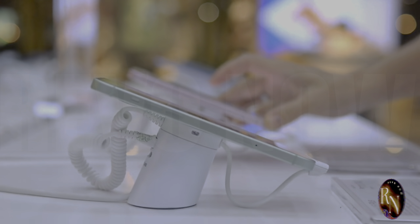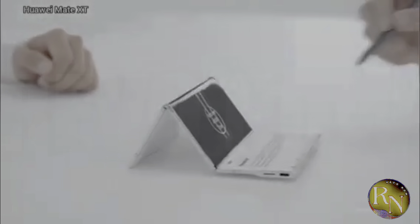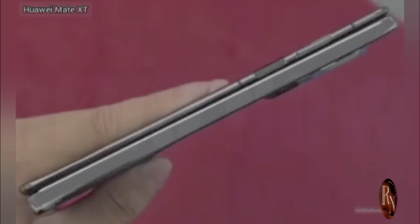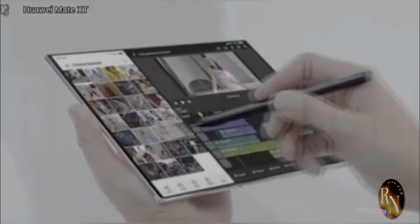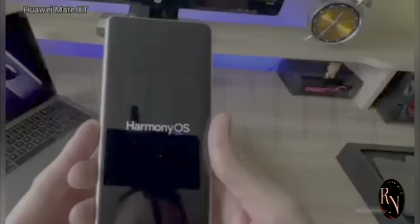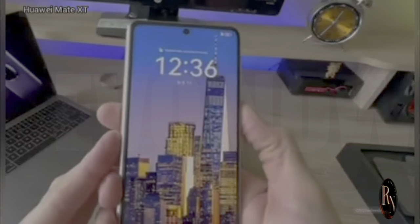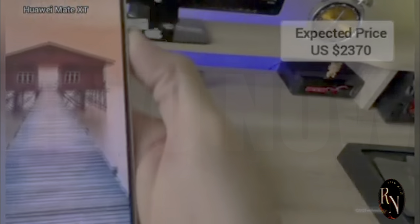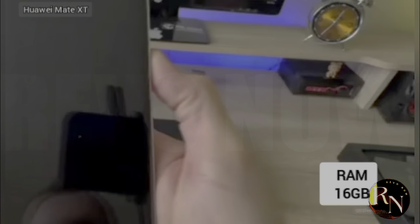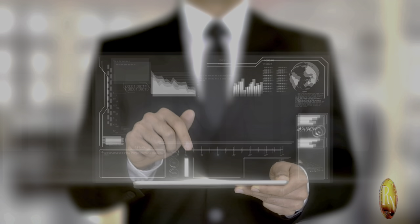Let's talk screens — obviously that's the biggest selling point of the Mate XT. And let me tell you, Huawei did not disappoint. The main unfolded display is a sight to behold. We're talking vibrant colors, deep blacks, and a refresh rate so smooth it'll make your eyes water. Whether you're scrolling through social media, watching movies, or gaming, this screen delivers an immersive experience like no other. And the best part? No crease. Huawei's managed to create a folding screen that's practically seamless — it's like magic, honestly.